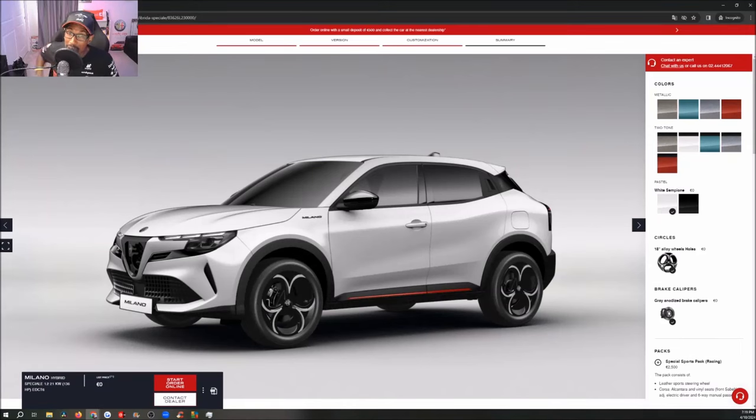What's good guys, welcome back to Ron's Rise, welcome back to the channel and another video. The Alfa Romeo Milano is taking the internet by storm. It just came out about eight hours ago and it's getting crazy. I made my video initially on it and wasn't going to make another one until tomorrow.